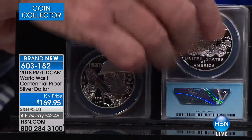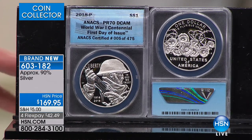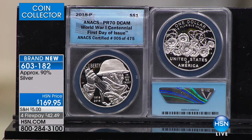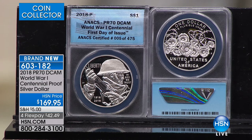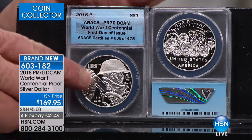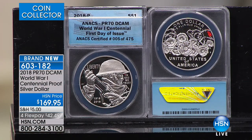Tonight we start with our brand new 2018 Proof State 70 World War I Centennial proof silver dollar. The United States government has had a program since 1983 to do commemorative silver dollars every year to commemorate different events — it takes an act of Congress to create these coins. They decided to do the centennial, the 100-year anniversary of World War I. The initial sales were absolutely amazing — it has taken the collecting world by storm.